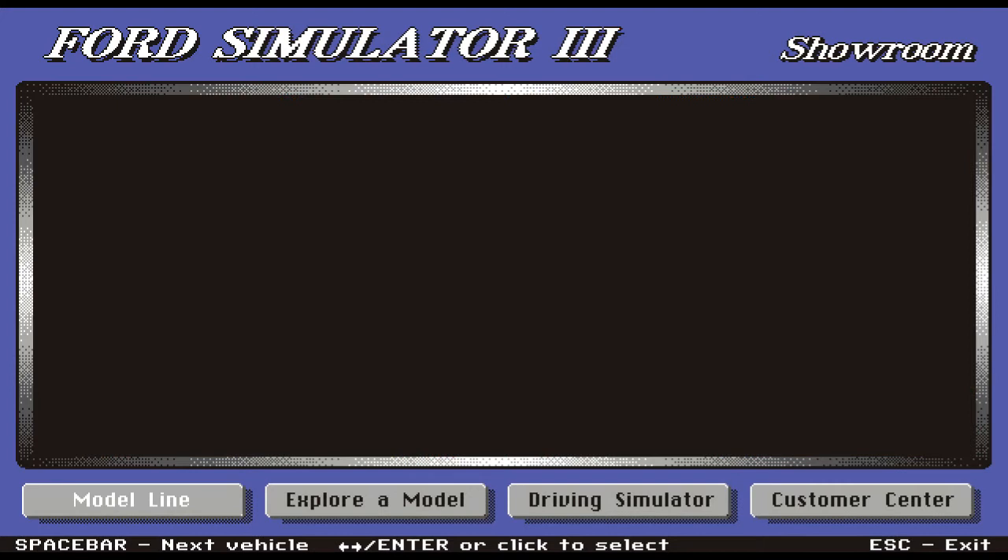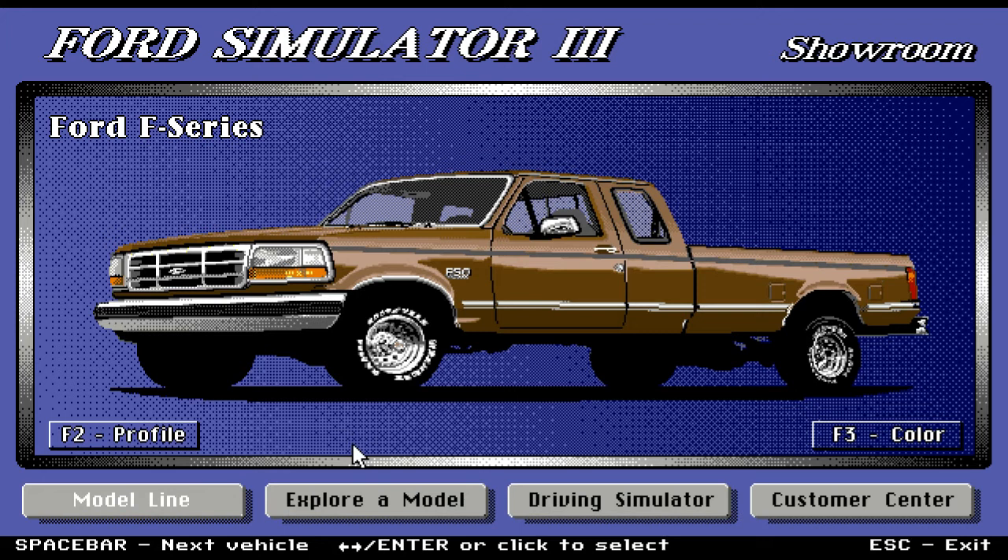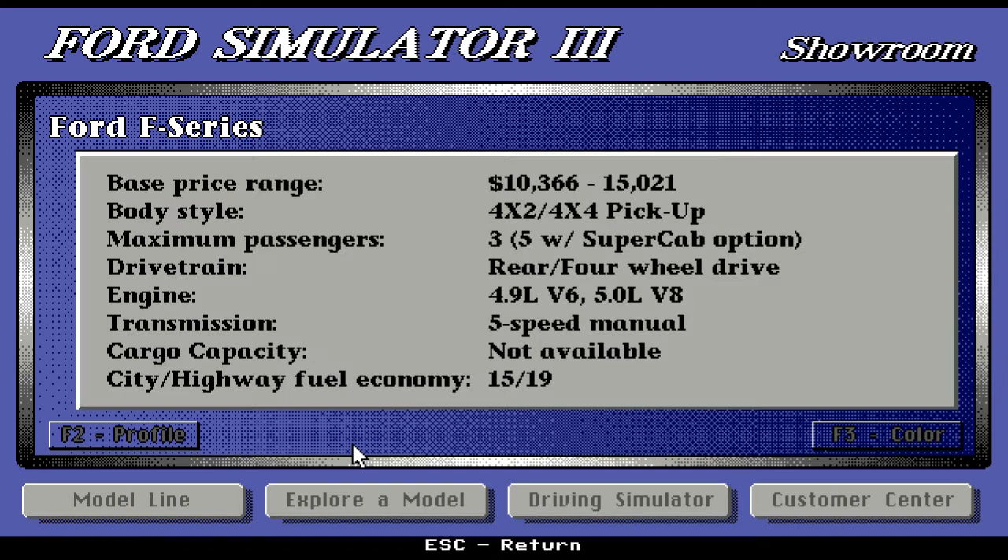Next, we have the Ford F-Series — now that's a serious truck. Check out those wheels and rims. Nice brown color. Also very affordable, starting at $10,366 up to $15,021. It's a pickup; maximum three passengers, five with the super cab option. Drivetrain is rear/four-wheel drive. Engine is 4.9-liter V6, or you can get the 5.0-liter V8 for extreme power. Transmission is five-speed manual. Fuel economy is 15/19.